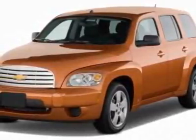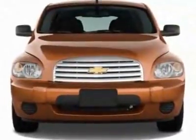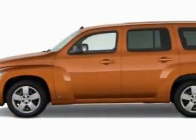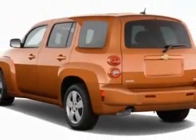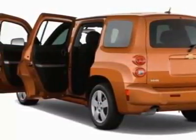Check out this new 2011 Chevrolet HHR. For your protection, this vehicle has a full factory warranty. This vehicle gets 22 miles per gallon in the city and 30 on the highway. This HHR boasts a 2.4-liter engine and has a 5-speed unspecified transmission.